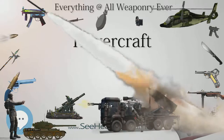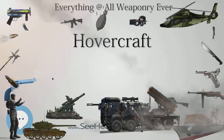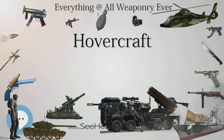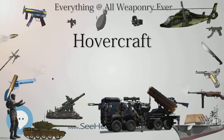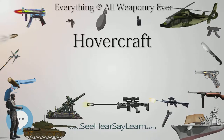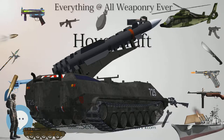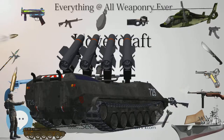Operations by Hovertravel commenced on July 24, 1965, using the SR.N6, which carried 38 passengers. Two 98-seat AP1-88 hovercraft were introduced on this route in 1983, and in 2007 these were joined by the first 130-seat BHT-130 craft. The AP1-88 and BHT-130 were notable as they were largely built by Hoverwork using shipbuilding techniques and materials — welded aluminium structure and diesel engines — rather than aircraft techniques used by Saunders-Rowe/British Hovercraft Corporation.